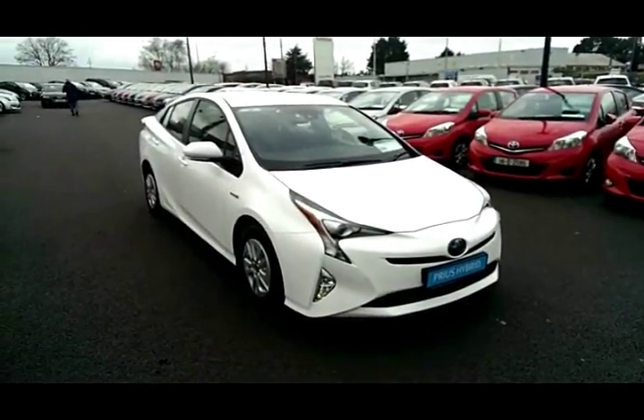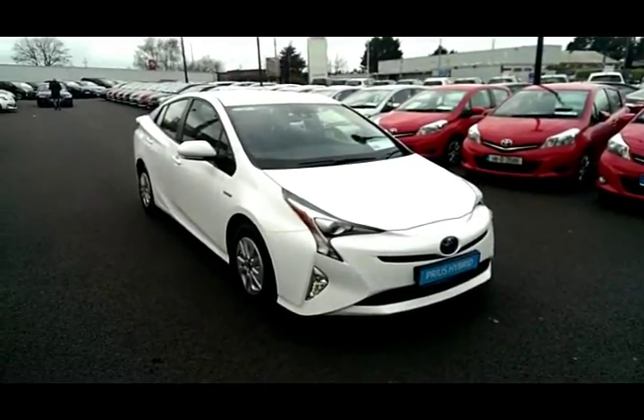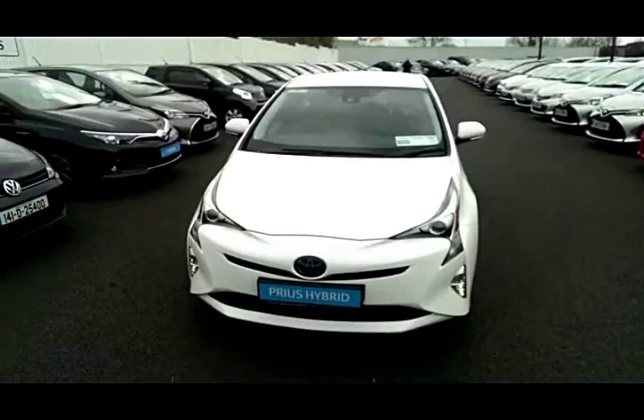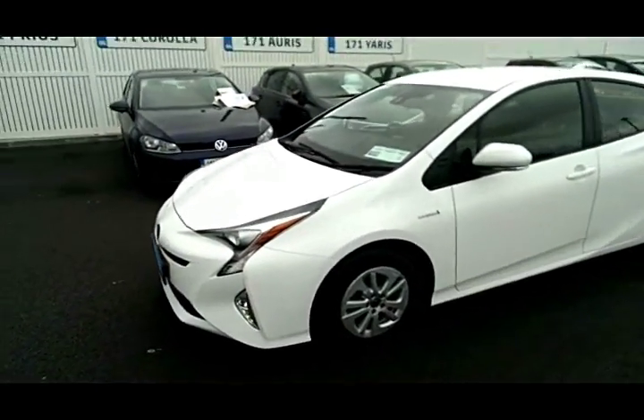Welcome to Toyota Longmile. Here we have a 2016 new model Prius in white with the front fog lights.